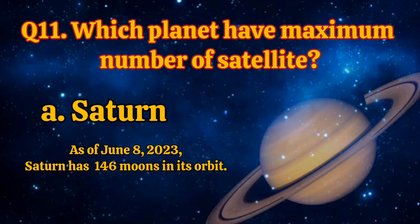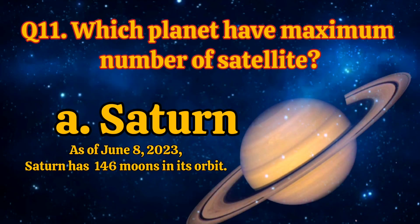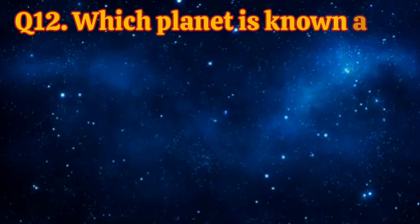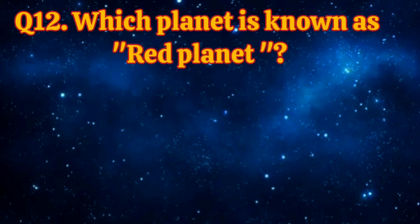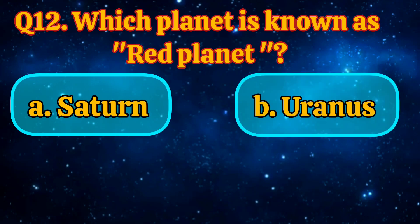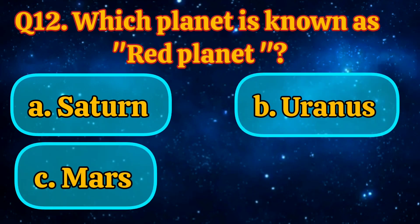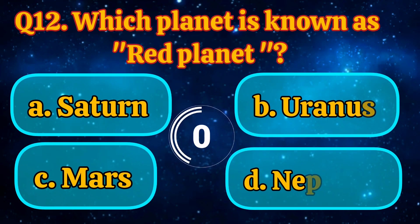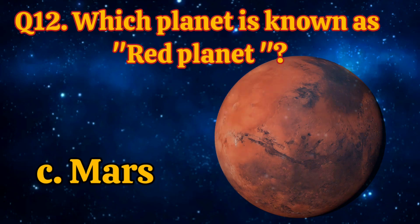Which planet has the maximum number of satellites? Saturn, Venus, Mars, Mercury. Answer is Saturn. As of June 8, 2023, Saturn has 146 moons in its orbit. Which planet is known as the Red Planet? Saturn, Uranus, Mars, Neptune. Answer is Mars.